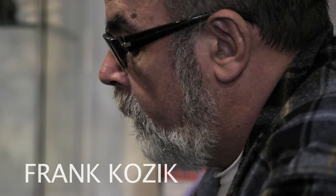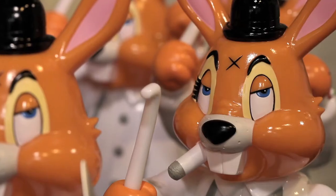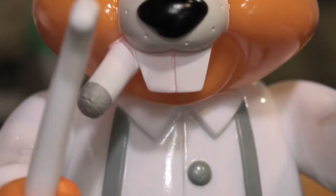We're here at Toy Art Gallery on Melrose to see Frank Kozik and his new toy release. We're at the Toy Art Gallery and we're going to sell toys to people who like to buy toys.